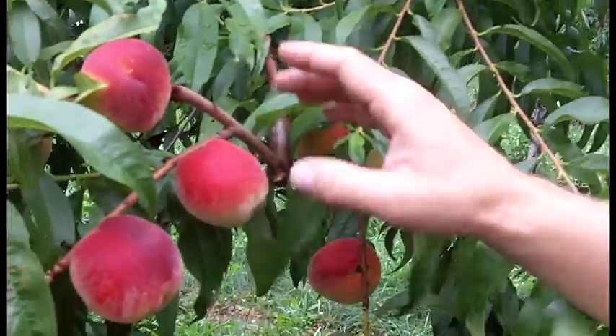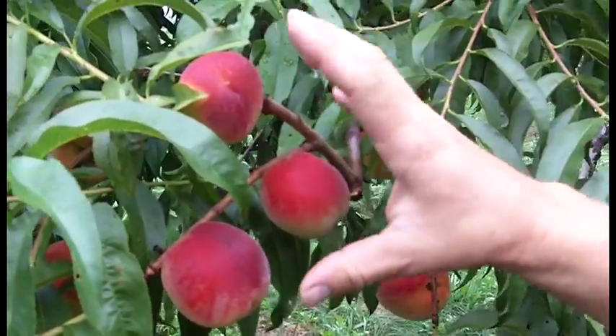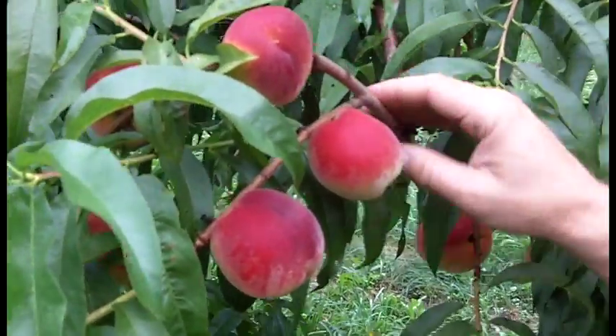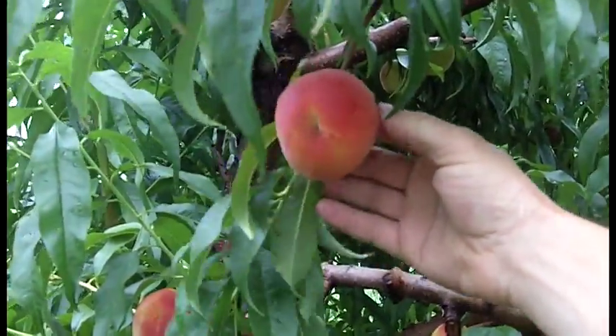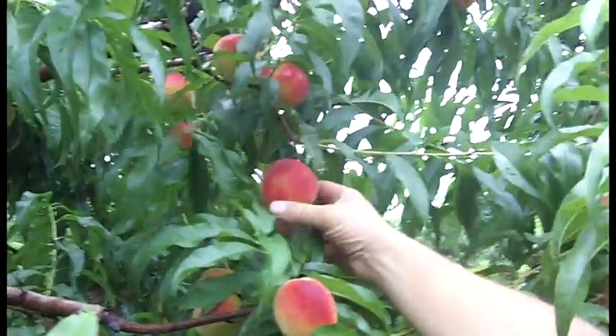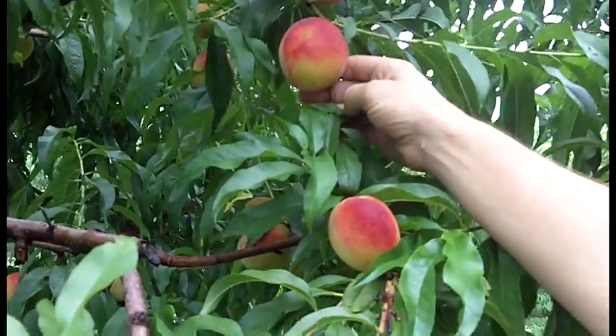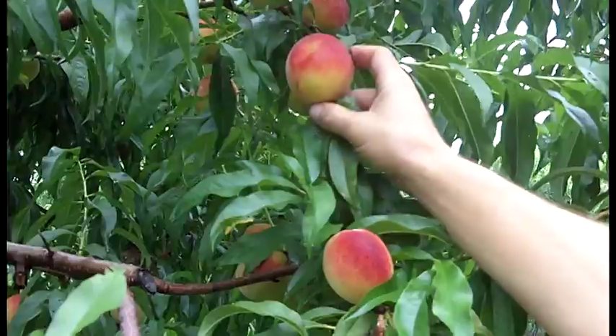For peaches, we like to have them thinned out so that they size. These here are a little bit closer together so they're not quite as large. But when you get a peach like this, it's a little bit bigger because it's pretty much growing by itself. And that's what we look for, to have them spaced out. These aren't quite ready yet — they're developing the red color, but they still need some time.